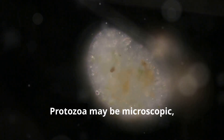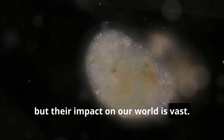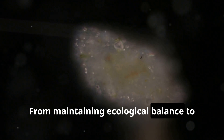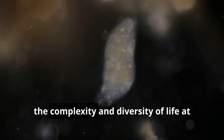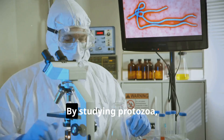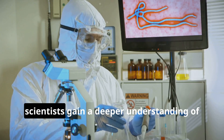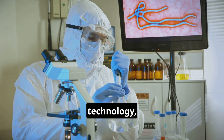Protozoa may be microscopic, but their impact on our world is vast. From maintaining ecological balance to posing health challenges, these single-celled organisms illustrate the complexity and diversity of life at the cellular level. By studying protozoa, scientists gain a deeper understanding of biology that can lead to innovations in health, technology, and environmental science.